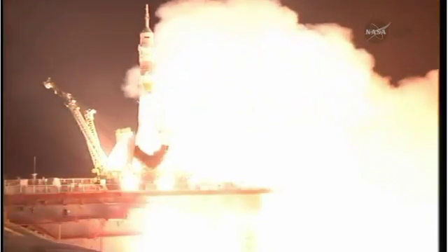And liftoff. Liftoff of Reid Wiseman, Max Suraev, and Alexander Gerst, the international crew on their way to the International Space Station.